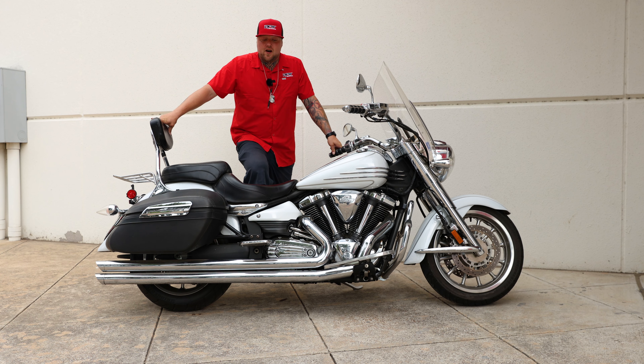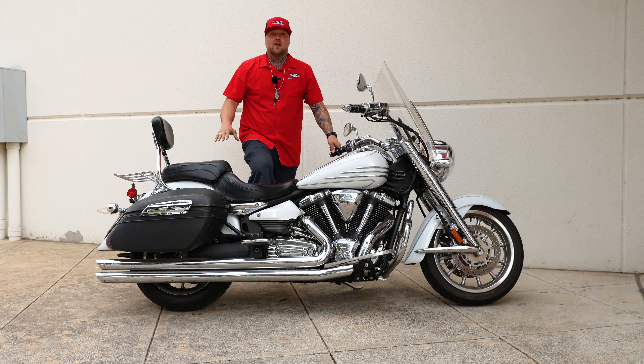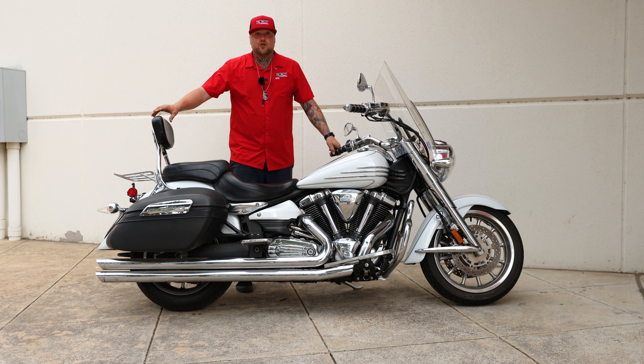Hey guys, Colby Mills here with DFW Honda. Today I wanted to show you guys this 2008 Strata Liner — and yes, it is the S model. This bike is a true unicorn.